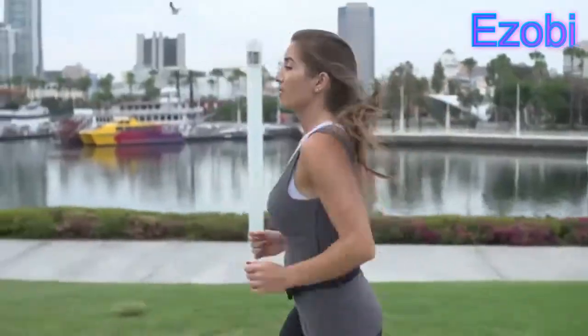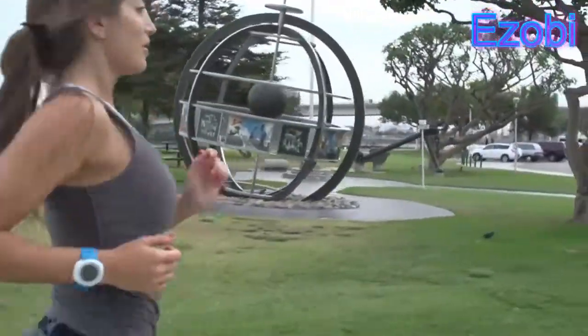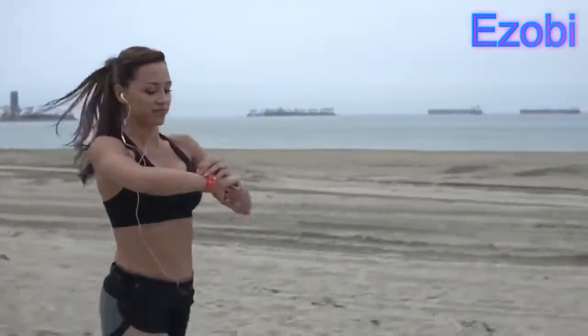Going for a PR? Echo makes it easy to record laps with the touch of a button. Echo also controls your music. Need some motivation? Skip to the next song to find your rhythm.